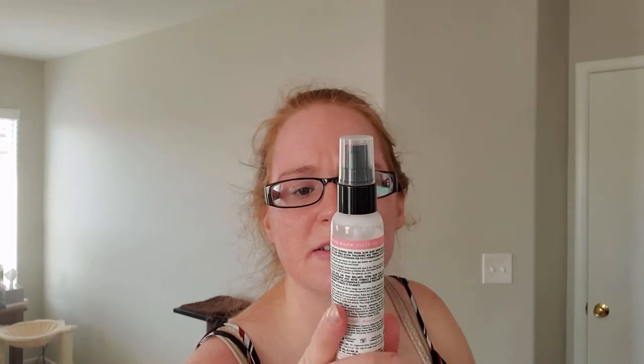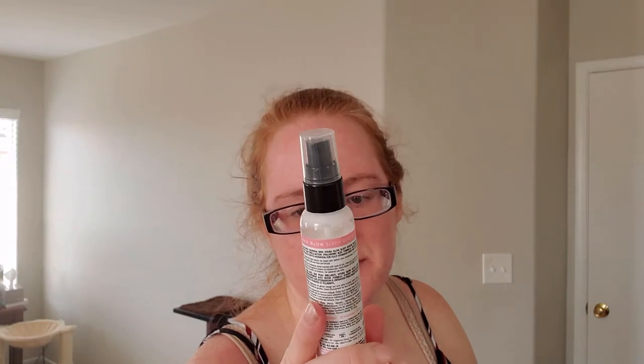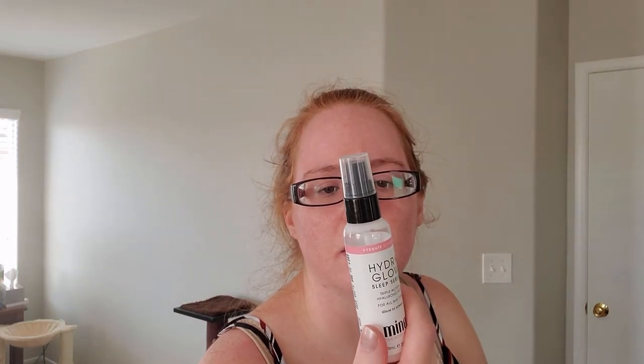The first skincare product is this Hydro Glow Sleep Serum — triple action hyaluronic acid for all skin types. I've been using it and I don't feel like it really does much. It makes my skin react not well with other products — burns a little bit afterwards sometimes — because it's acid-based. I'm not super impressed with it, but I use it because I got it for free.